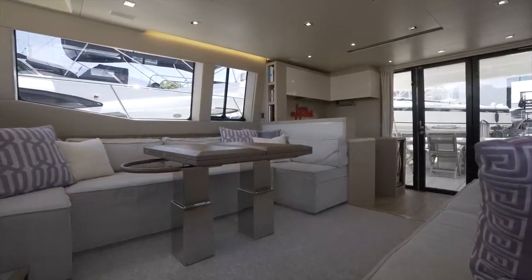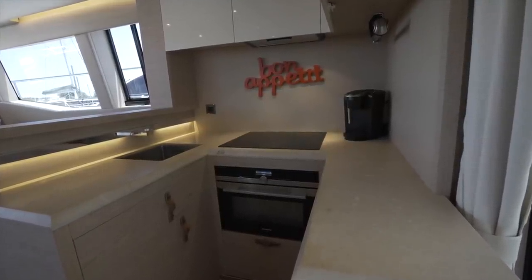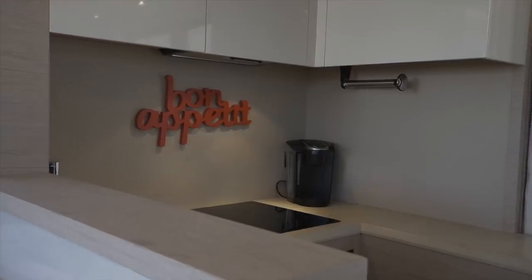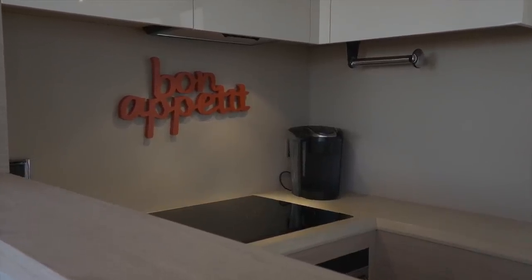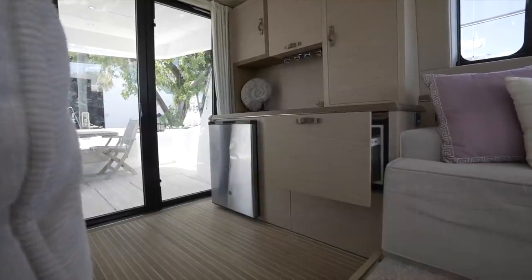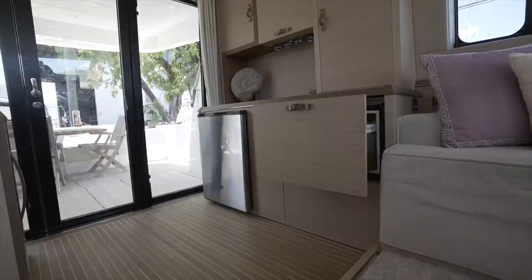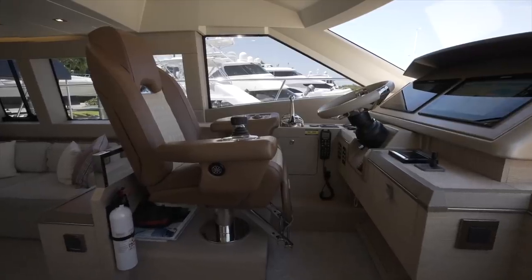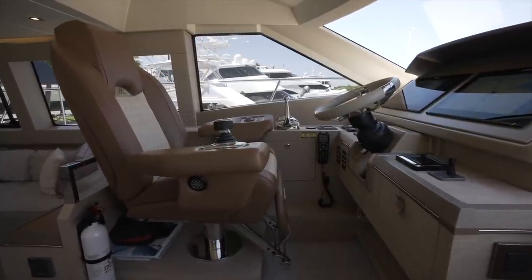It's in the aft portion of the salon where we find a split galley arrangement. This area is loaded with all of the appliances that you need. Over on the starboard side there's a three burner glass cooktop and oven, a wine cooler, and under counter refrigeration found opposite on the port side. Forward of the salon is the main helm, which is raised up two steps from the rest of the main deck, offering the captain a panoramic line of sight.